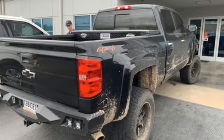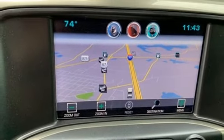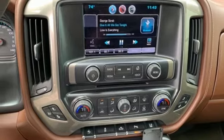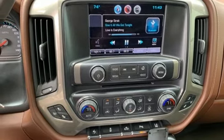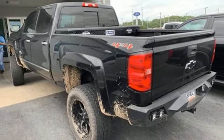A great vehicle is comprised of great features like these: streaming audio, power heated mirrors, front heated and ventilated leather bucket seats, auto dimming rear view mirror, auto dimming mirrors, dual zone climate control, V8 engine, trailer brake controller, electronic shift on the fly, and automatic transmission.